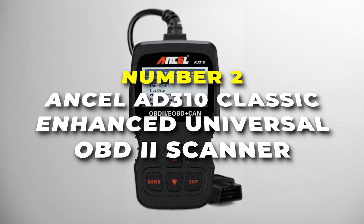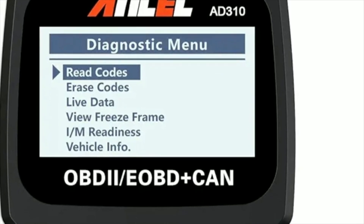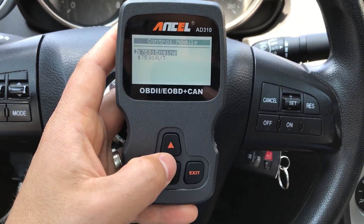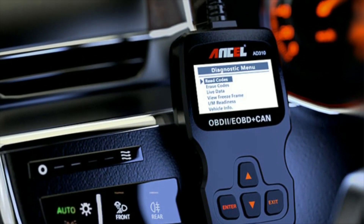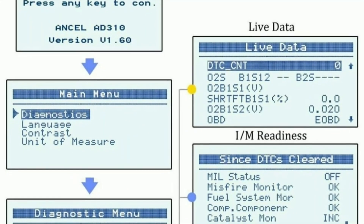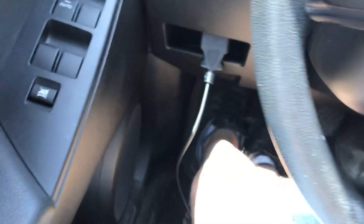Number two is the Ancel AD3-10, classic enhanced universal OBD2 scanner, the most hassle-free and popular car maintenance tool for car enthusiasts. It quickly reads and deciphers diagnostic trouble codes so you can pinpoint the root cause of any issue, eliminating guessing games or expensive mechanic visits. This scanner doesn't just stop at reading trouble codes — it provides fast and accurate results, reads live data streams from various sensors, and even accesses freeze-frame data to give you a complete picture of your car's health.